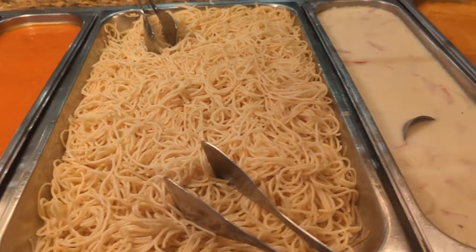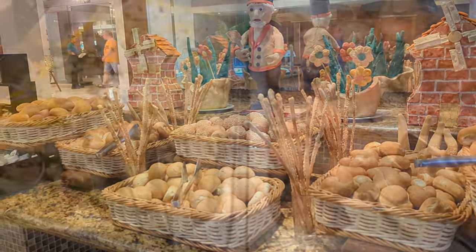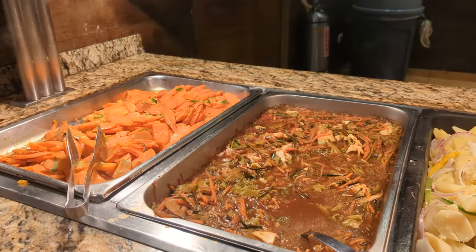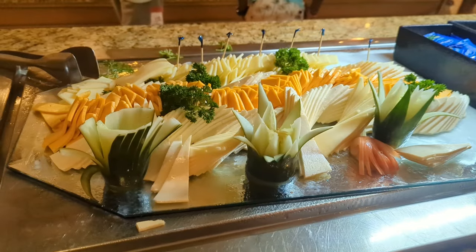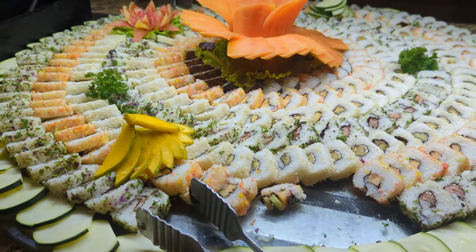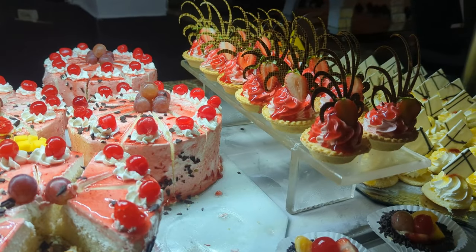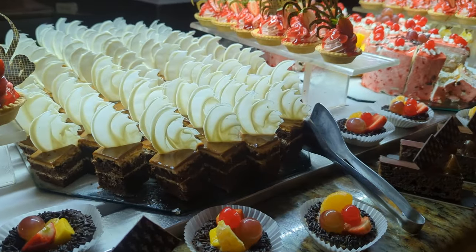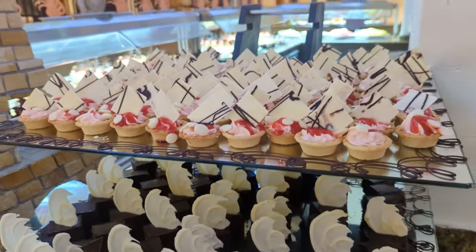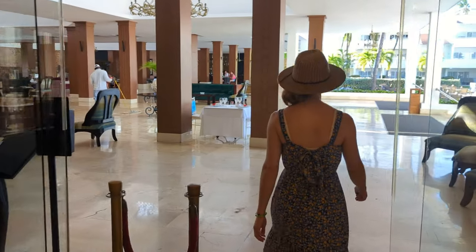Moving on to dinner, you'll find a lot of the same items as lunch — pasta and pizza, a good selection of salads, a variety of baked goods, grilled chicken, and a selection of traditional Dominican cuisine. We were impressed with the selection of sushi found on the buffet during one night of our stay. We also found the presentation to be much better on the dinner buffet and the quality of the desserts quite a bit better as well.